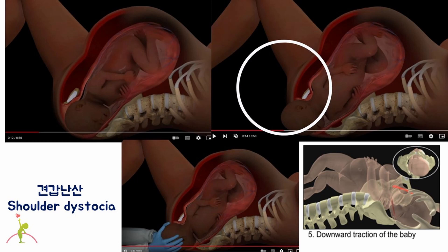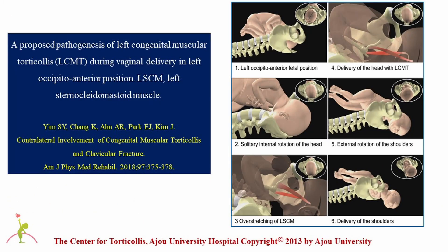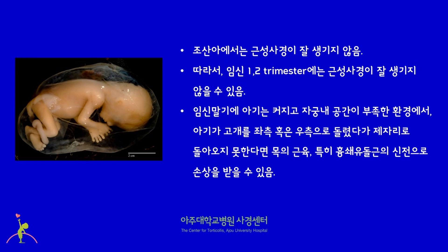However, how does congenital muscular torticollis occur during a normal delivery without vacuum suction, forceps delivery, or shoulder dystocia? This is a proposed mechanism: when a baby's head comes out, both the head and shoulders turn together at the same time. However, if only the head without the shoulders turns inward, the sternocleidomastoid muscle may be stretched. Congenital muscular torticollis rarely occurs in preterm babies, probably because there is enough space in the womb. Around the end of pregnancy, the baby grows and there might not be enough space to move the head and neck to a comfortable position. The baby's head and neck could get caught in this position, ending up with the sternocleidomastoid muscle stretched, and congenital muscular torticollis occurs.